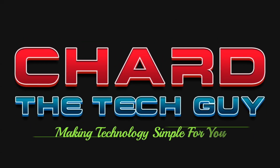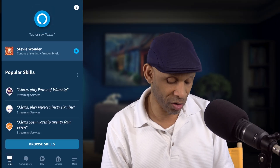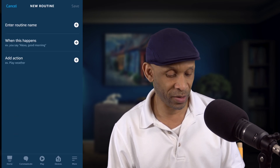Greetings, everyone. Today I want to cover two new features that have been added to the Amazon Voice Assistant app. Let's dive right into the app and go into More. More is where you're going to find the two new features, and it's going to be on Routine. You want to go to Routine and then click the plus sign.